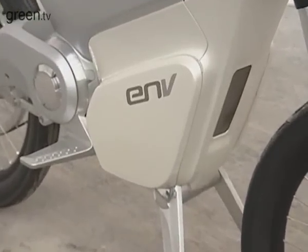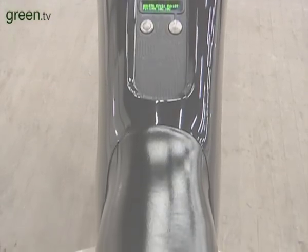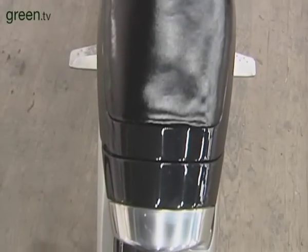We could have looked at producing some kind of low-slung sporty thing which might have been slightly more seductive for a narrower sector of the market, but what's important about this vehicle is we want to reach as many potential users as possible and excite them about this technology.